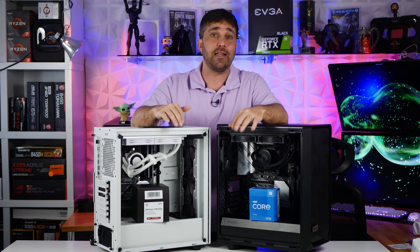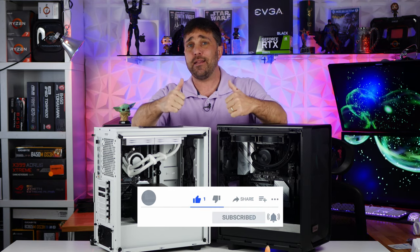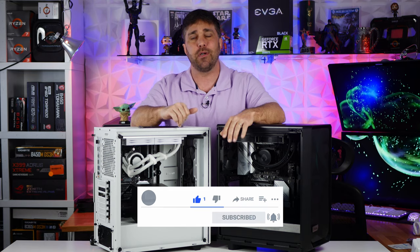But that's it for this one guys. I hope you learned something — that is why I do what I do. If so, please consider hitting that thumbs up, and as always, I hope to see you in the next one. Until then, stay safe.